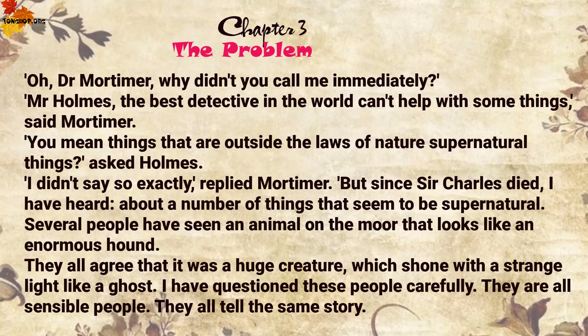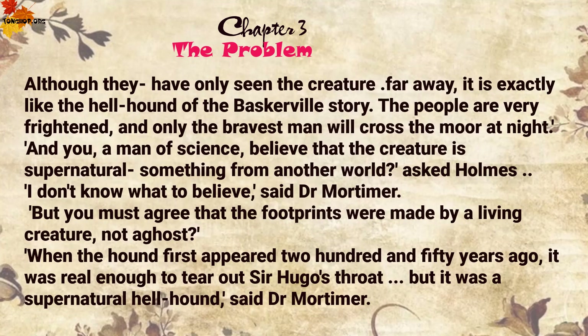'Mr Holmes, the best detective in the world can't help with some things,' said Mortimer. 'You mean things that are outside the laws of nature, supernatural things?' asked Holmes. 'I didn't say so exactly,' replied Mortimer. 'But since Sir Charles died, I have heard about a number of things that seem to be supernatural. Several people have seen an animal on the moor that looks like an enormous hound. They all agree that it was a huge creature which shone with a strange light like a ghost. I have questioned these people carefully. They are all sensible people. They all tell the same story. Although they have only seen the creature far away, it is exactly like the hellhound of the Baskerville story.'